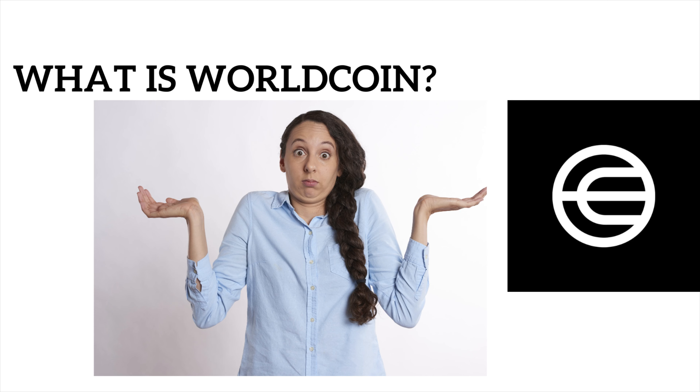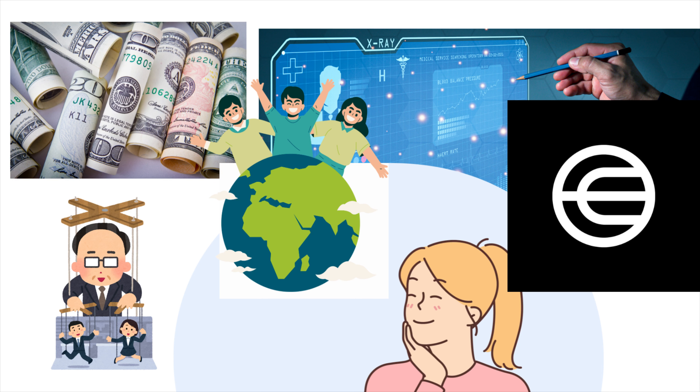Let's start with the basics. What is WorldCoin, and how does it work? Imagine a currency that isn't controlled by any single government or organization, but rather exists on the internet for everyone to use. That's what WorldCoin is all about.